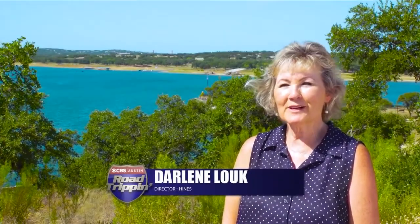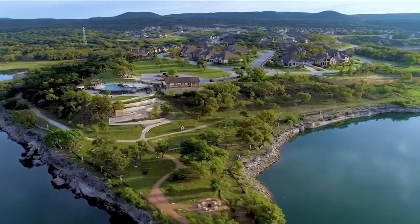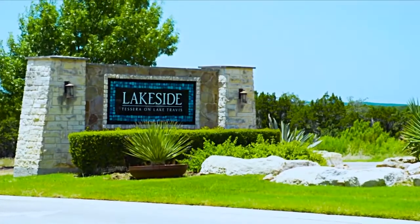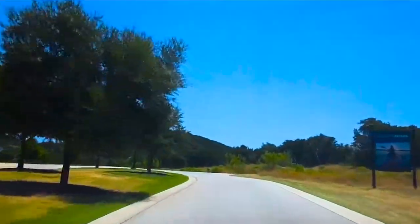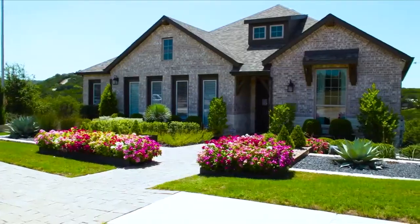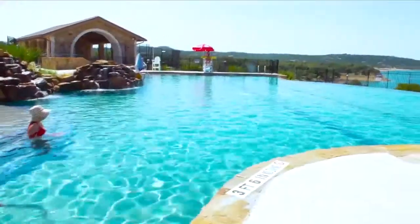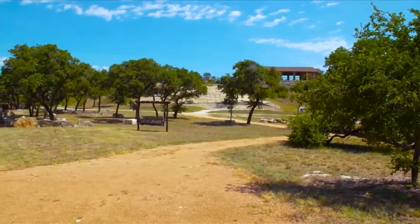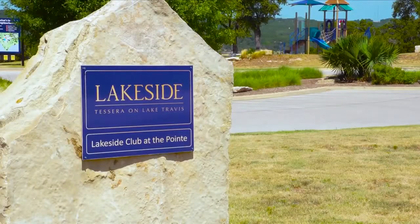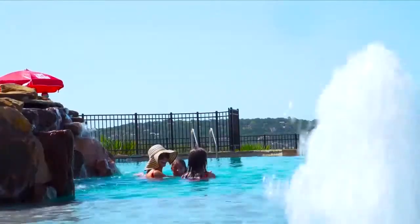Hi there, I am Darlene Luke, a director with Hines — an award-winning global development company — here in our project along the shores of Lake Travis in beautiful Lago Vista, Texas. Our community has an amazing outdoor-centric vibe located just 10 minutes from Cedar Park, across from a 25,000-acre nature preserve. We have a traffic-free setting in the hill country hugging the north shore of Lake Travis and four award-winning builders. Our resort-caliber amenities include one mile of shoreline on Lake Travis, with our newest feature being a private resident boat ramp.